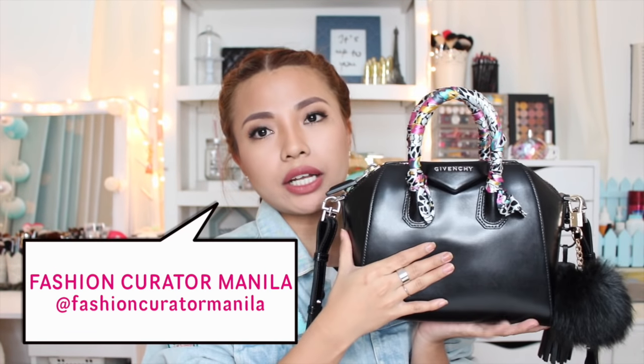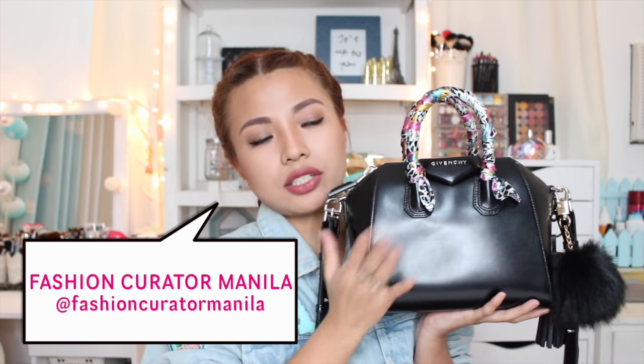The bag that I am using right now is my Givenchy Antigona. It's the mini one, so it has the long strap. She helped me find a store where I could get a legit Givenchy Antigona, and this is my birthday gift for myself because my birthday is coming in a week — March 8th. I thought I should reward myself from all the hard work that I have been doing for the last three years that I have been on YouTube.